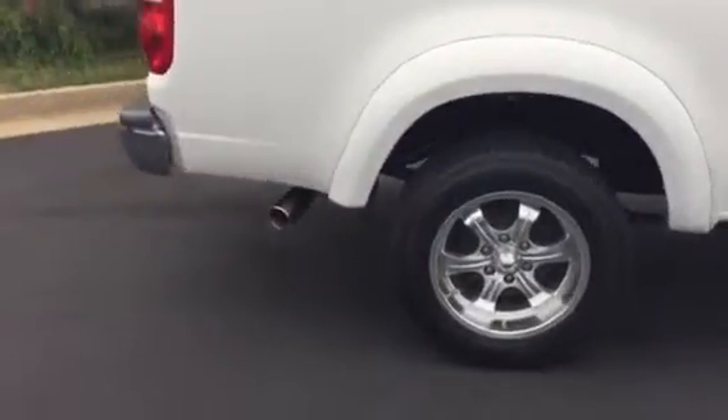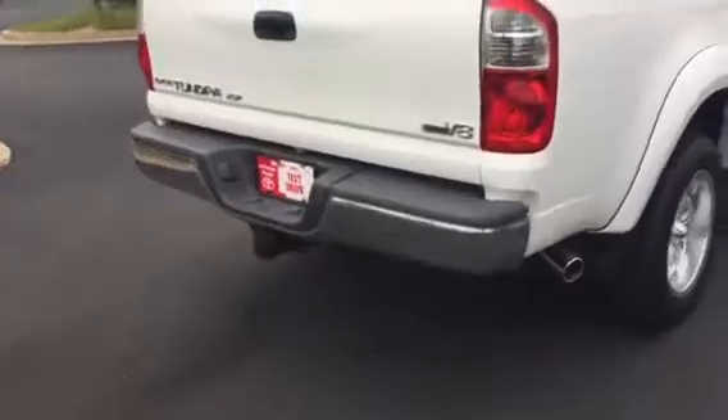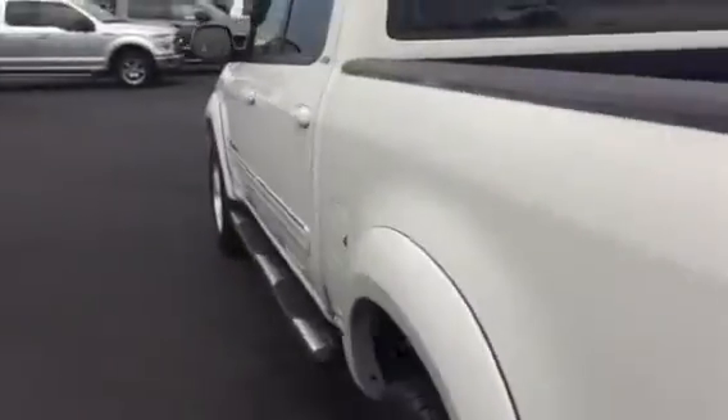You have the stainless steel exhaust, tow package, and you can see it's the original Toyota locking tailgate. You also have a bed liner.